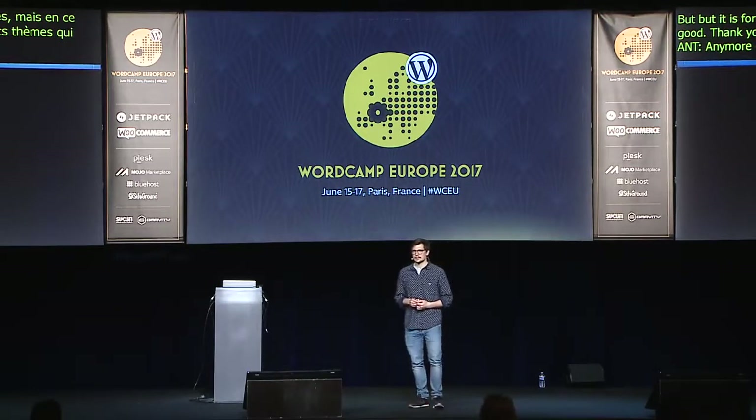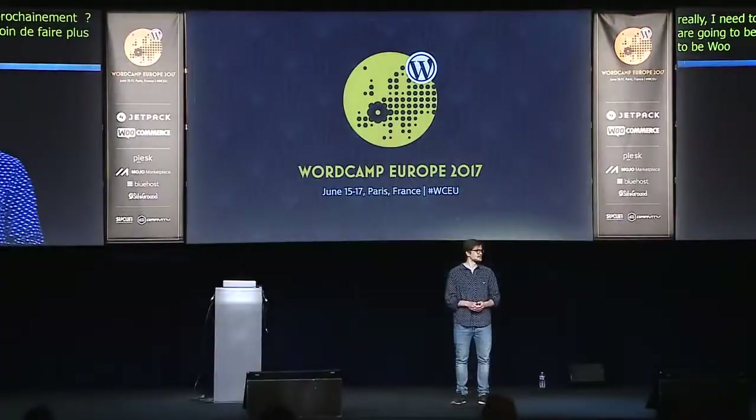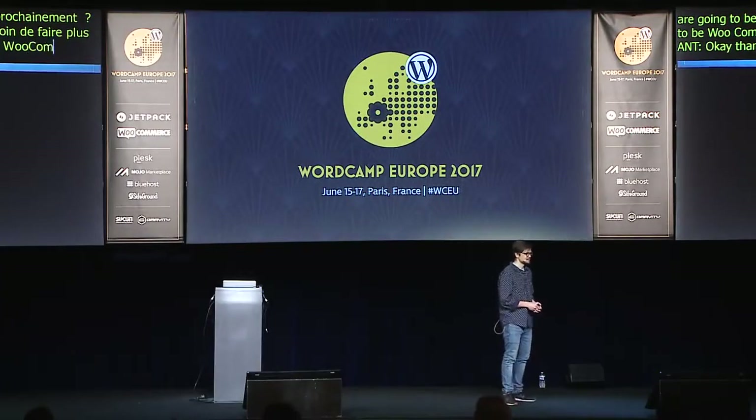Question: what kind of theme are you going to work on next? It's going to be a WooCommerce theme. I really wanted to release it before the theme I released yesterday, but I need to research more on what kind of WooCommerce theme is going to be best in the next few years. Thank you very much, Dimitri.